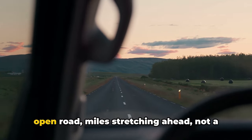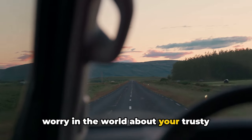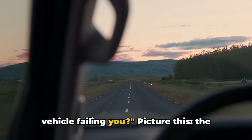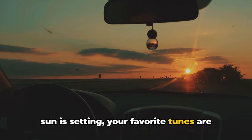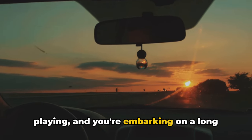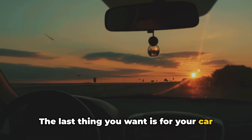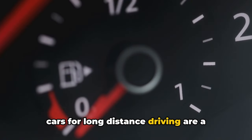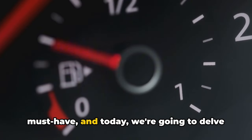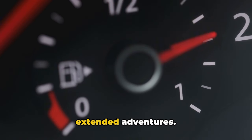Have you ever imagined cruising down the open road, miles stretching ahead, not a worry in the world about your trusty vehicle failing you? Picture this: the sun is setting, your favorite tunes are playing, and you're embarking on a long-distance journey. The last thing you want is for your car to become a roadblock. Reliable cars for long-distance driving are a must-have, and today we're going to delve into what makes a car dependable for those extended adventures.